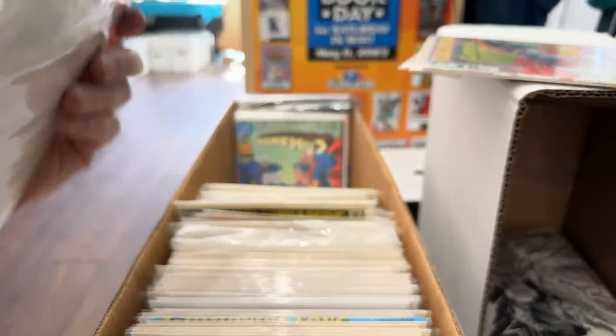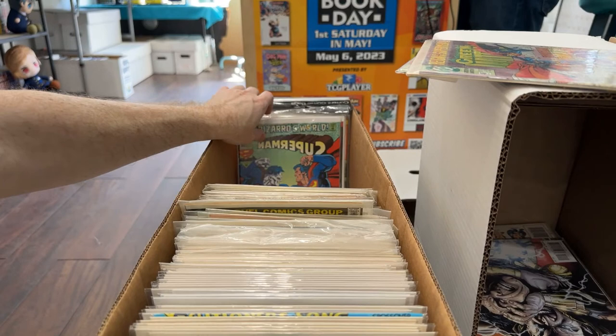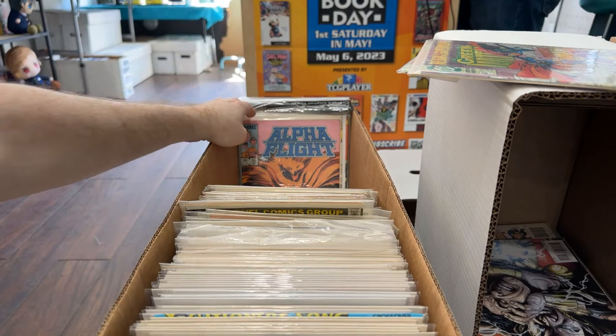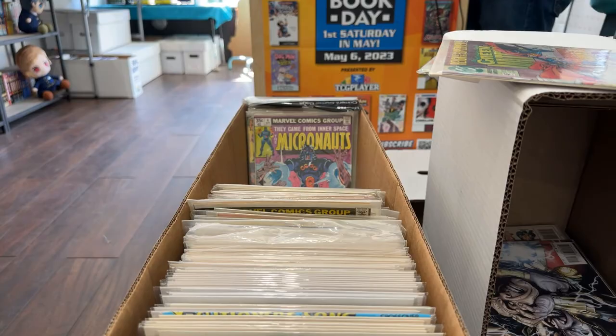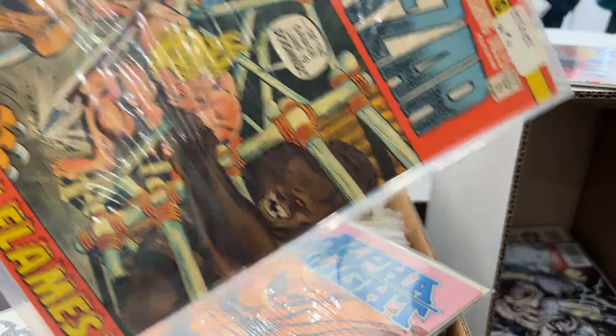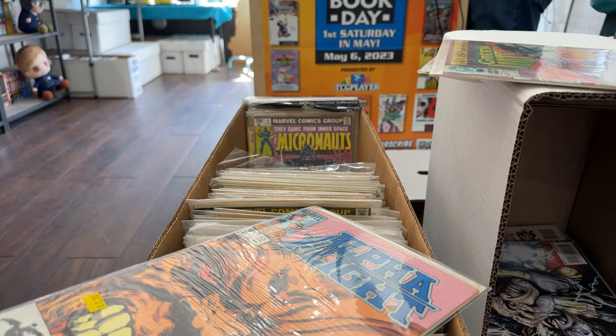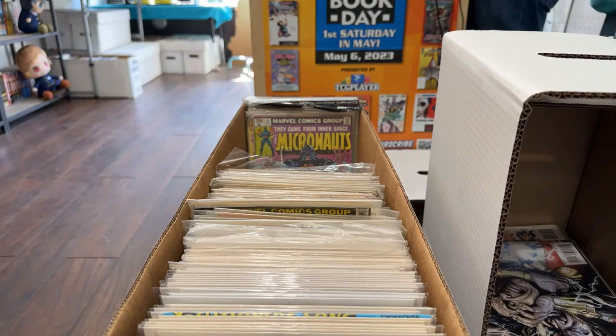Jason, if you want to come in, he'll sell them to you. I'm thinking this Justice League can go in the dollar — it's so hard to sell Justice League issues. Alpha Flight — dollar? Yeah. Alpha Flights are going into the dollar bin. We got some awesome Bronze Age stuff here: Astonishing Tales, Machine Man, Micronauts number one. I might have to do a couple sorts on this stuff.